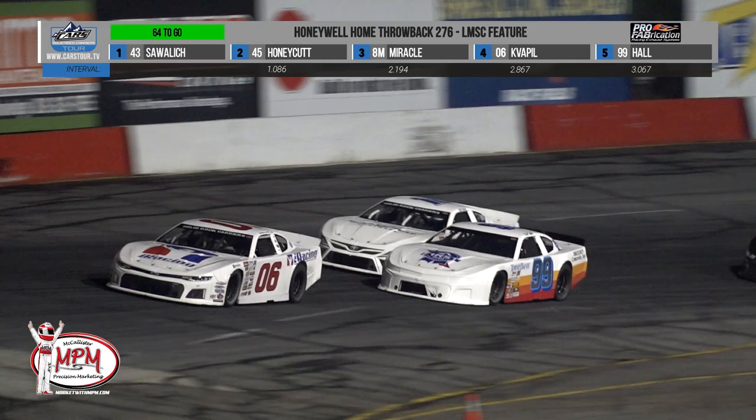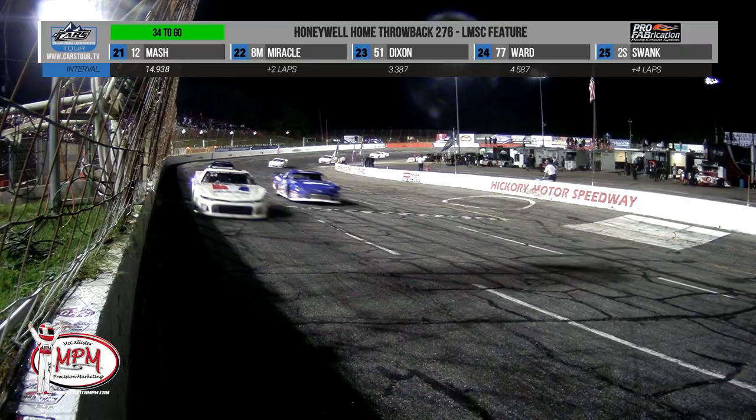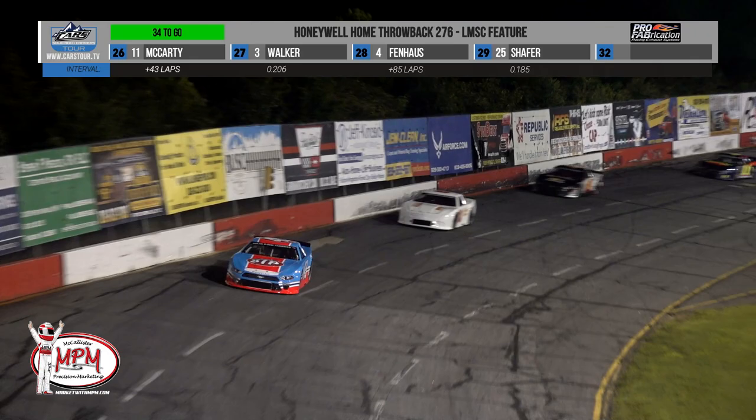Fun fact about that 99 chassis — it is the same car that won the Bob Isaac Memorial here in 2018 and this very throwback race in 2019. As discussed earlier, unless something changes, we are on the verge of a history-making night: for the first time ever, we may see a driver double up on an event in Cars Tour competition. Many have tried; none have succeeded. William Sawalich may be that guy.